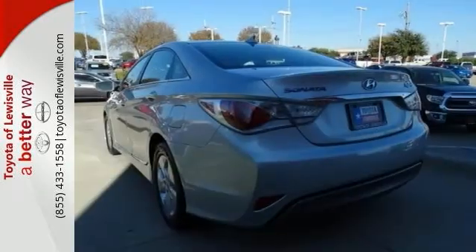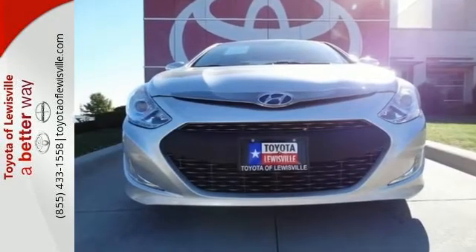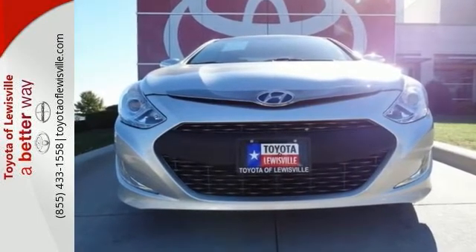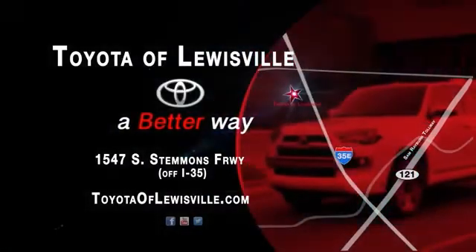An authoritative entry in the market, don't miss the 2012 Sonata. Come see it today. Well, we want to be your favorite car dealership, and we'll spend every day proving we can do it. Come see what we mean by a better way at Toyota of Lewisville.